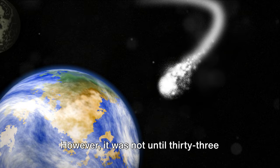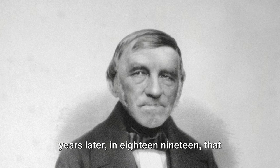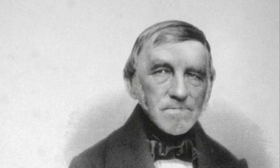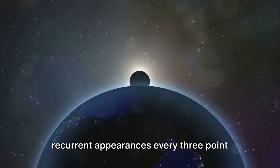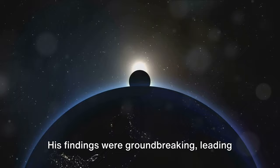However, it was not until 33 years later, in 1819, that Johann Franz Encke, a German astronomer, performed a series of calculations. These calculations were crucial in determining the comet's orbit and its recurrent appearances every 3.3 years. Encke's rigorous mathematical work and his persistent observations paid off, and his findings were groundbreaking, leading to the official recognition of this celestial body.